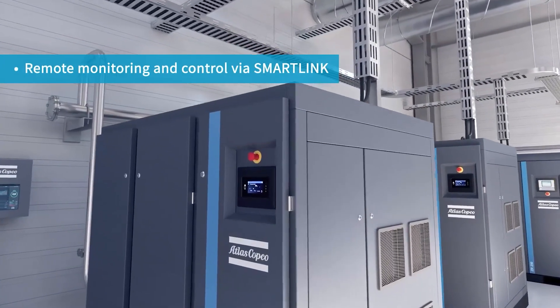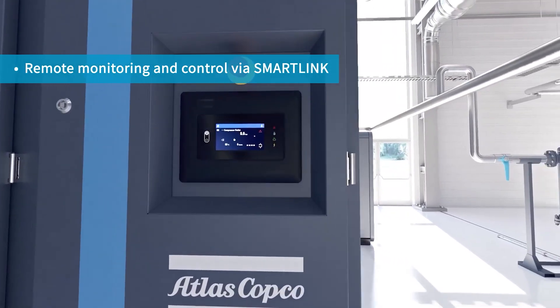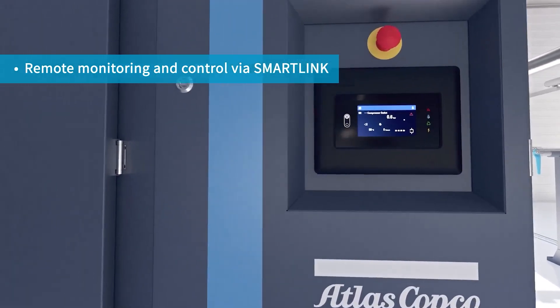The electronic-on unit controller integrated in the compressor will boost the performance of the unit and give you the possibility to monitor your compressors on and offline. This results in major benefits like reduced energy consumption and maintenance times. The unit is also equipped with SmartLink, which allows you to know the status of your compressor at all times.